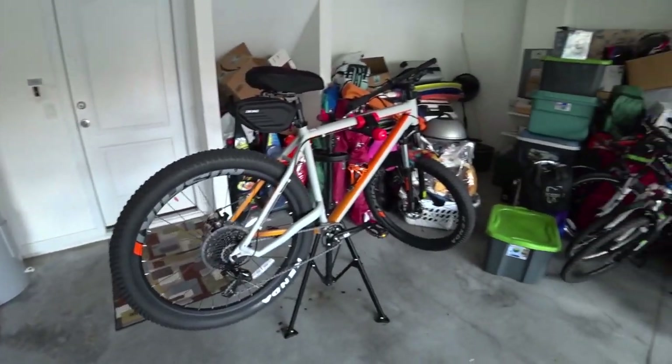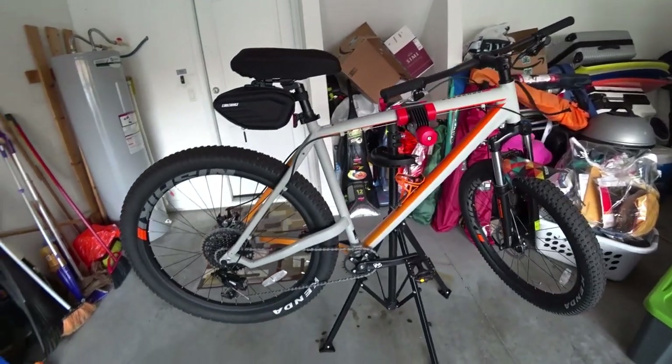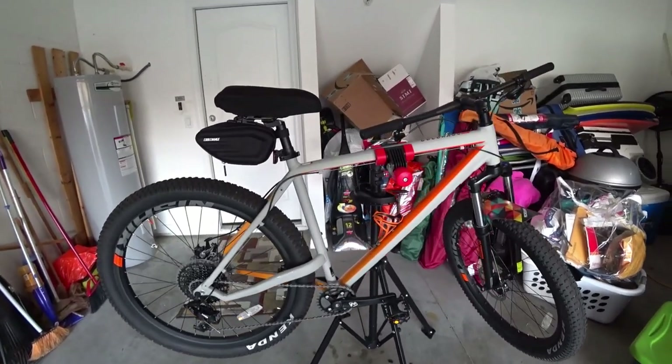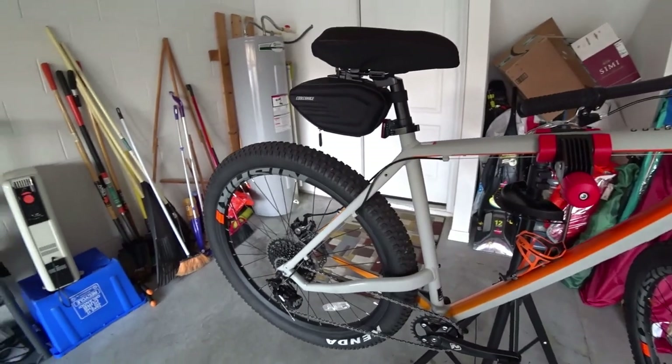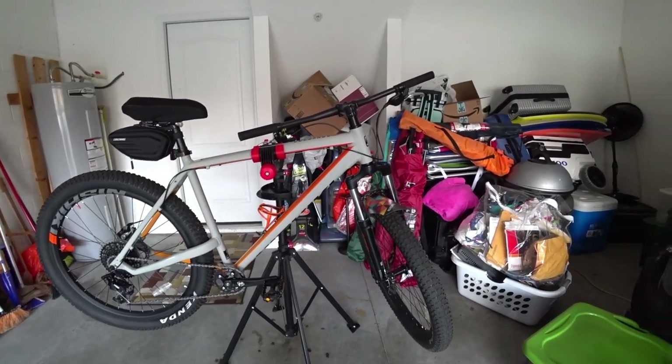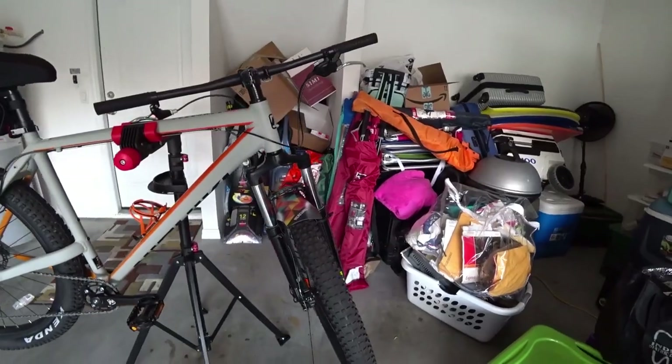I'm going to give you a walk-around of the bike. It is a little dirty because I did take it out on a trail a couple of weeks ago. Here it is — this is the Colorado Comp — it's a beast, man, I love it. I love the colorway of the bike. I've gotten a lot of compliments on it; many people who don't even know what it is have come up to me after running some trails asking questions about the bike.